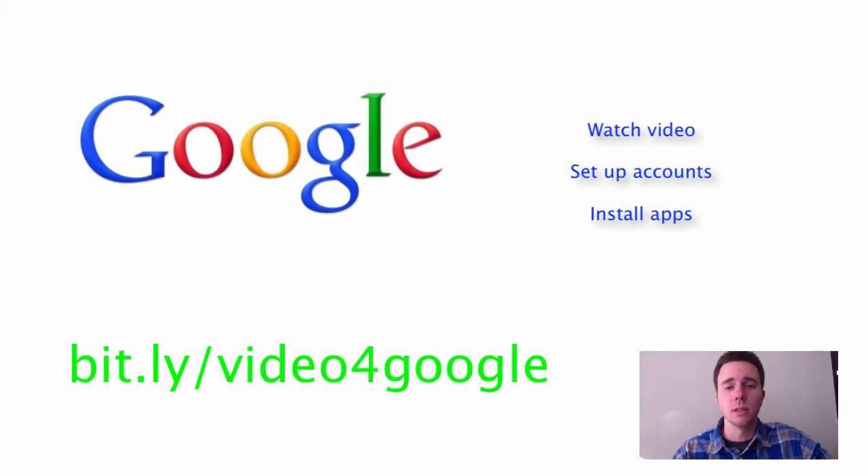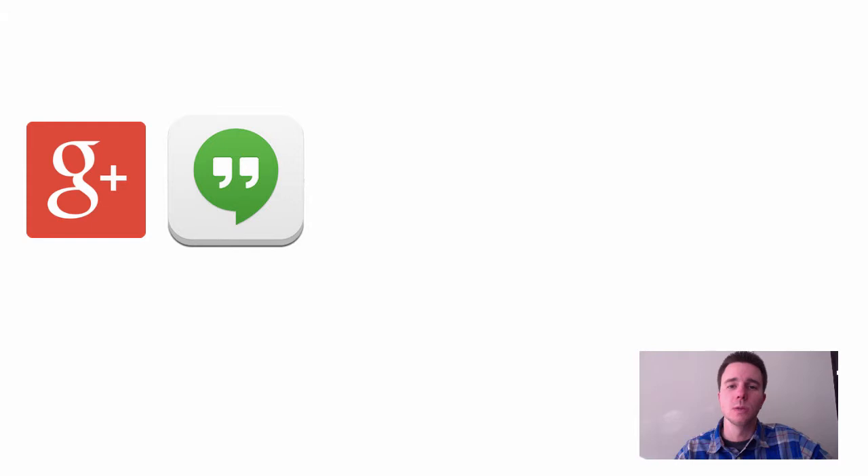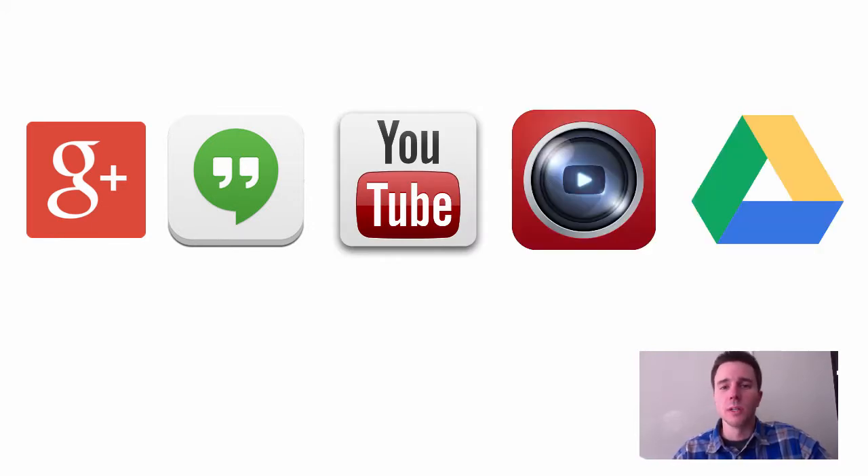For Google, there's a separate video link, about four minutes, that will get you set up with all the different Google accounts you need. Make sure you go through that, and the apps that coincide with those Google accounts are the Google Plus app, the Google Hangouts app, the YouTube app, the YouTube Capture app, and the Google Drive app. When you're online Google is all in one place, but on the iPad there are separate apps, so make sure you have the app versions of those installed.